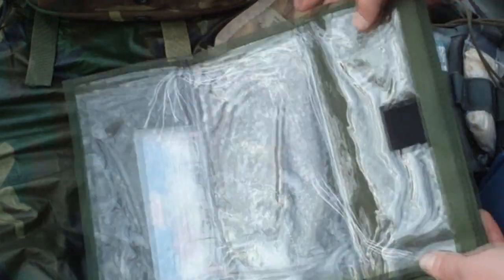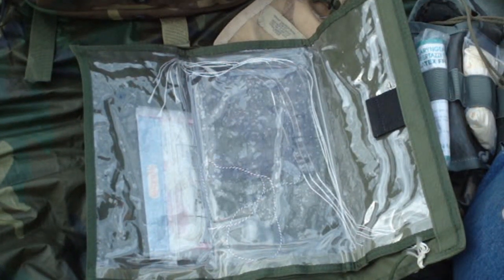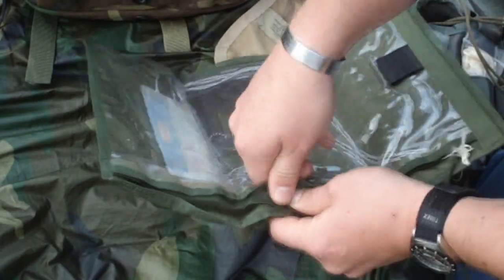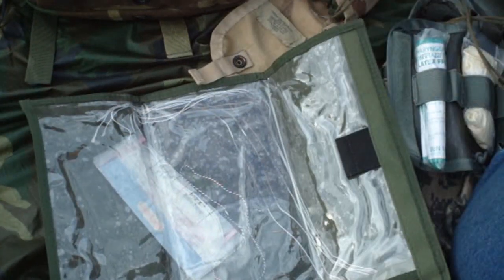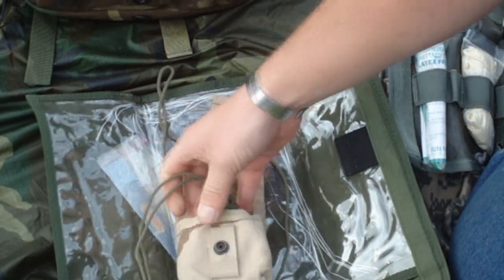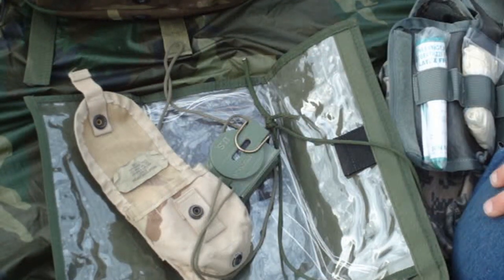This is a map bag. I brought this out just to show — you're probably not going to have a military map of your town. However, it's nice to keep random documents in. If you do happen to have some maps, a little map bag wouldn't hurt to keep important documents in. Anyway, that's just some basics. You want to have a good compass, just to give yourself a good idea of what direction you're going. I would definitely recommend the M2 — it's an excellent compass.